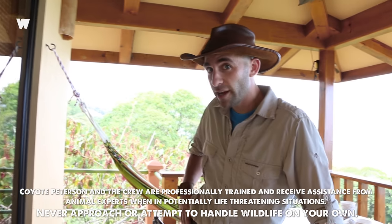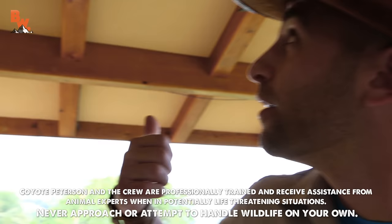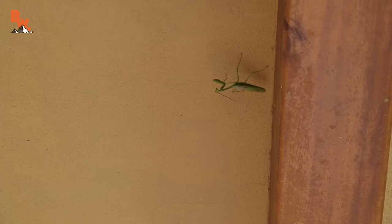Don't look now, but right over my shoulder there is a really good-sized praying mantis. We were just coming back to our room and I was about to relax in the hammock. I looked up, and there he is.